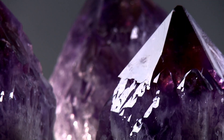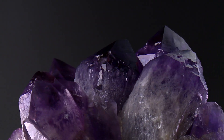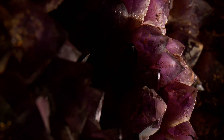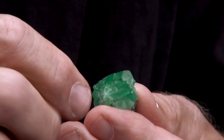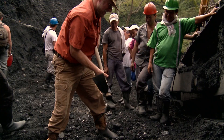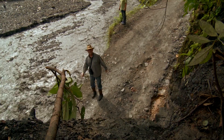Amethyst has been worn for protection and courage and even to prevent drunkenness, but mankind has been intoxicated by its purple hue for thousands of years — from the ancient Egyptians to modern-day collectors. We're headed straight to the source of some of the world's best. My name is Thomas Nagin and I'm a mineral explorer. For the last 35 years I've traveled the world in search of the finest gems, crystals and minerals. Now I'm taking you along with me.